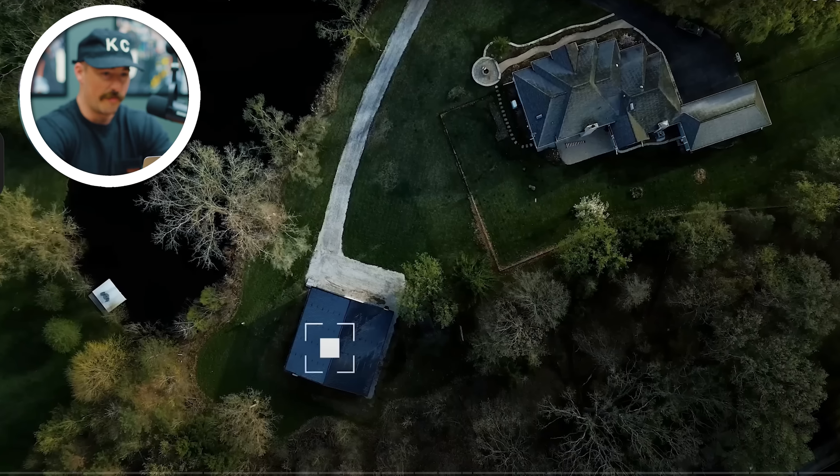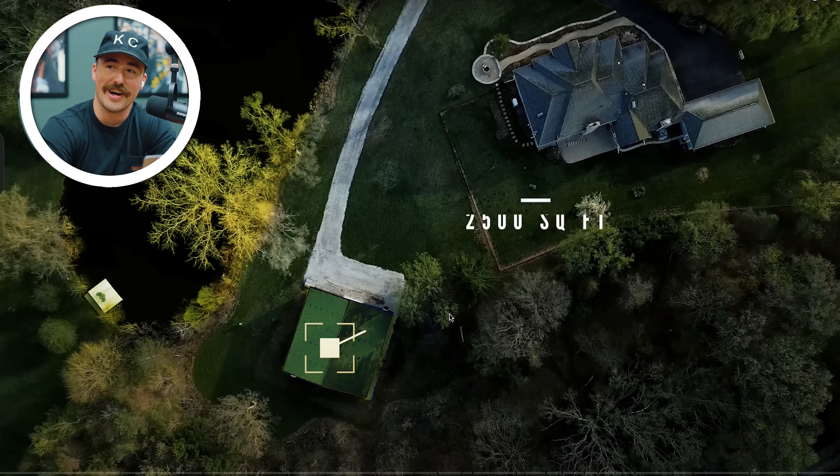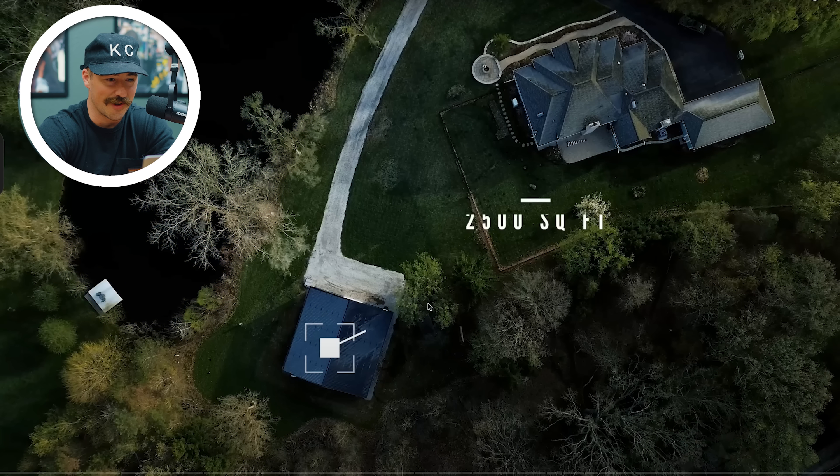Detroit, Michigan — armpit of America. Sorry everybody that lives in Detroit, just kidding, I've only been there one time. He's got the shop right behind the house with the pond off the side. Very nice. It is a gravel driveway. One thing you'll see in the gym is it is very dark — it's a different style than I like. He likes more of a dark aesthetic, but the lighting is pretty nice.